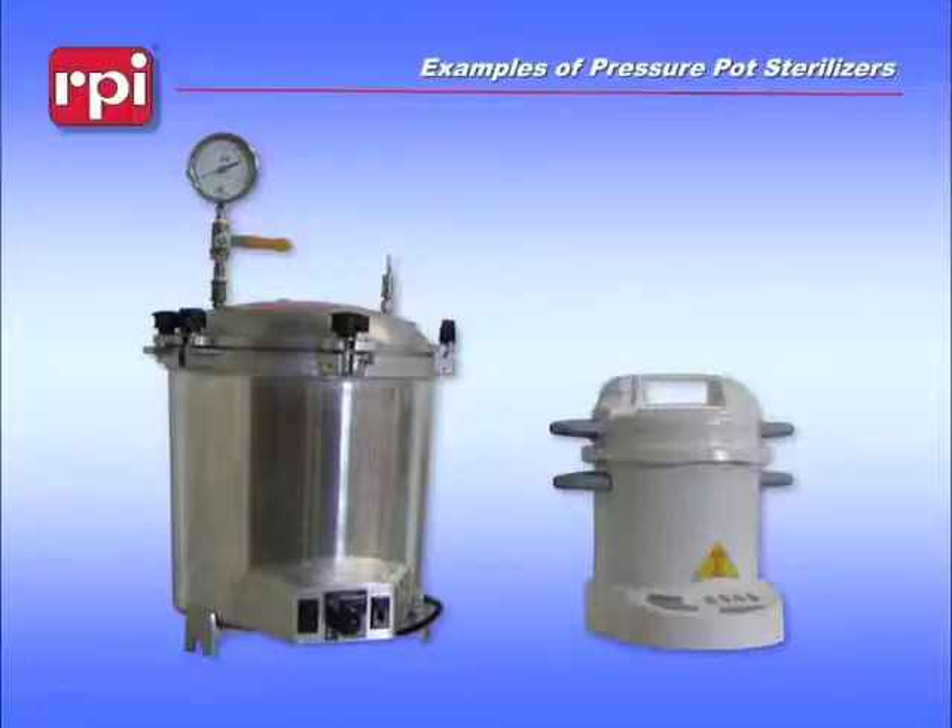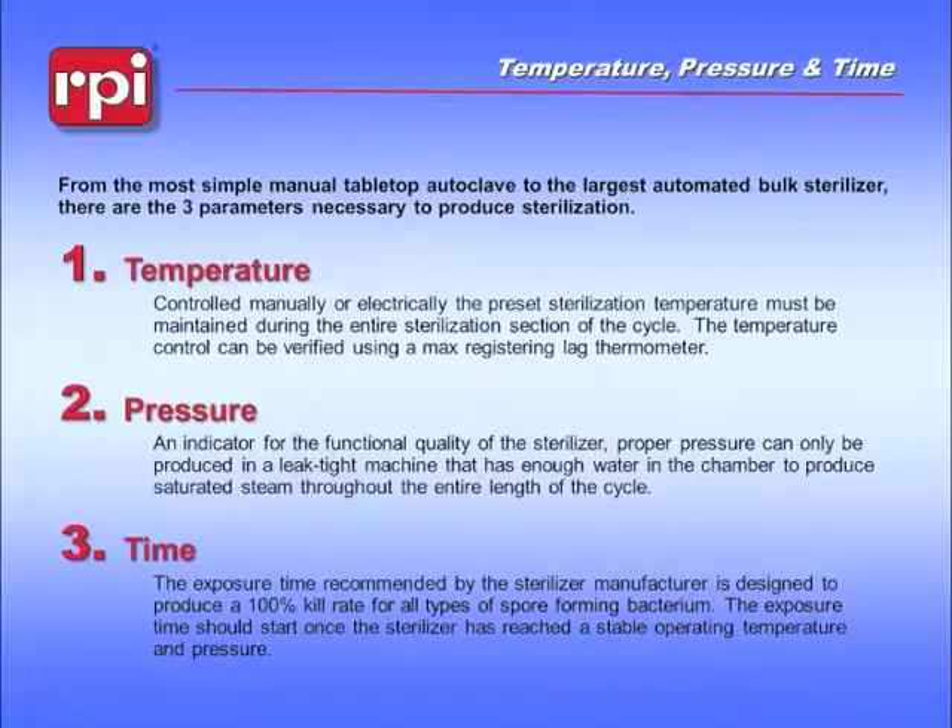No matter what you're talking about in the world of sterilization, there are three unique characteristics we always need to address: temperature, pressure, and exposure time.